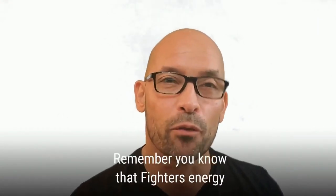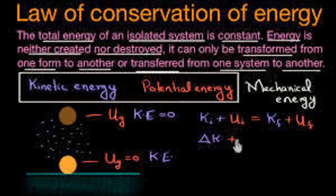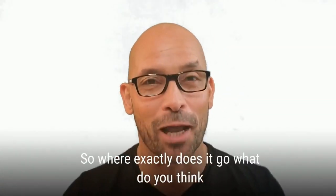I'm here to explain it, and I believe that by understanding the process of how you exactly lose fat, you're going to be much more successful in your weight loss and heart health transformation efforts. Remember, fat is energy. And if you recall from science class, there's something called the law of conservation of energy, which simply states that energy cannot be created nor destroyed — it can only be changed from one form to another. Since fat is energy, it must go somewhere when it leaves your body.